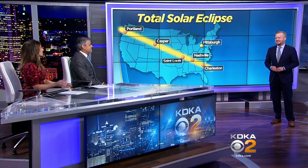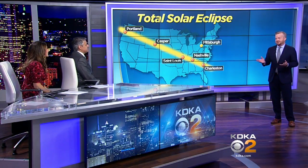David Highfield is here with some answers for us. Ken and Julie, this is pretty cool.